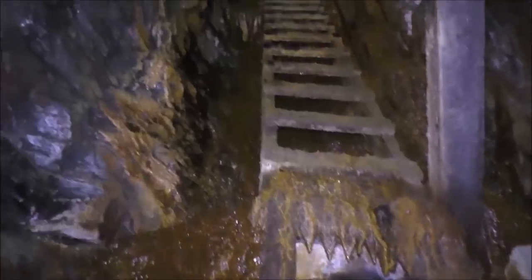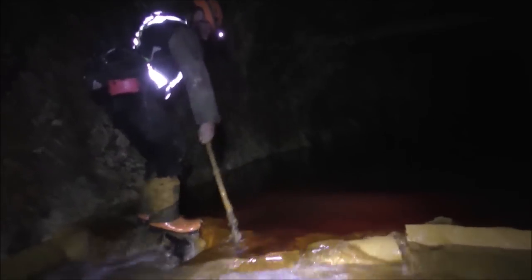If you don't like dark places that are wet, and you're claustrophobic with a bunch of phobias, this is not going to be the place for you.